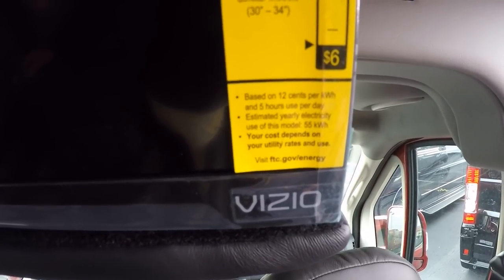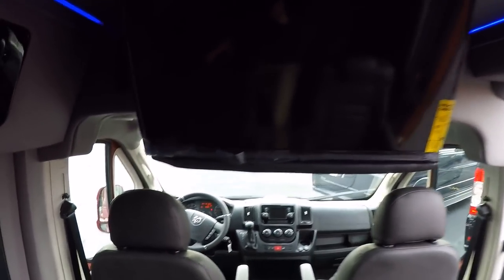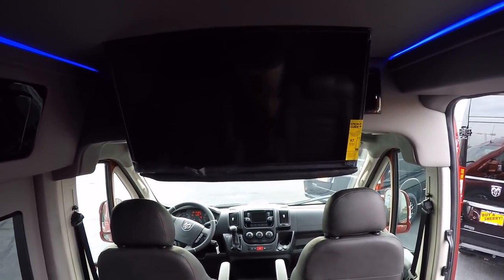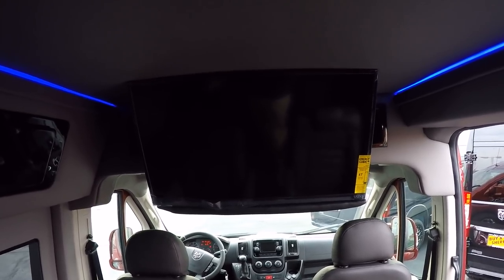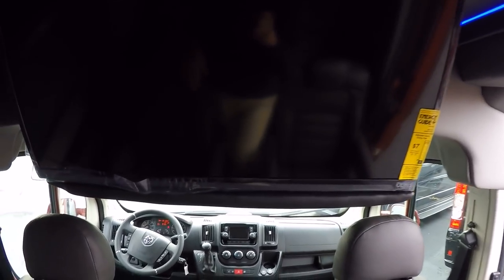Everyone wants to know about the TV — it's a 32-inch Vizio 240Hz LED smart television paired with an LG Blu-ray player. The Blu-ray player is also a smart player, so between the two you've got a ton of apps available. With just about every carrier offering unlimited data, you can stream Netflix going down the road on this TV.